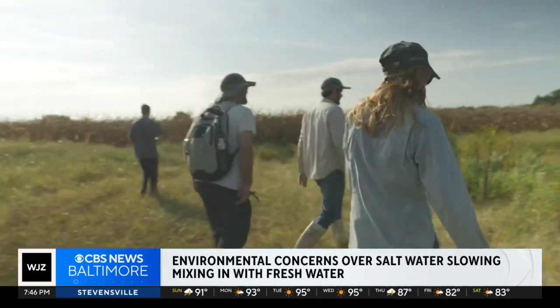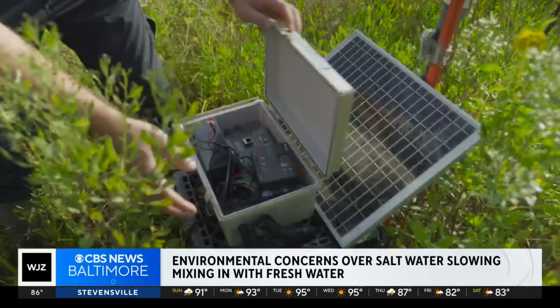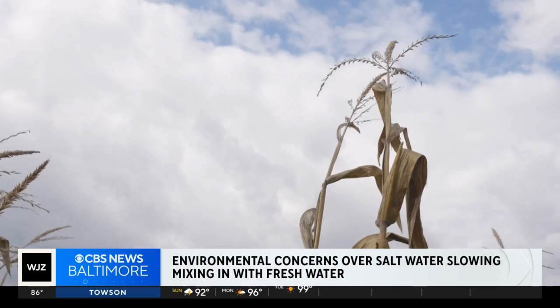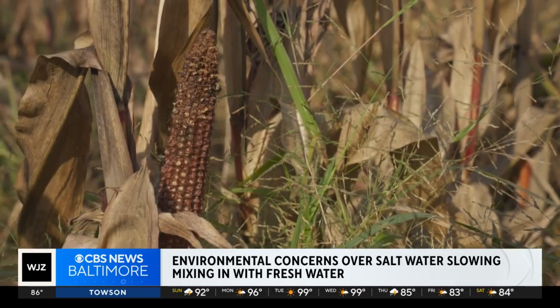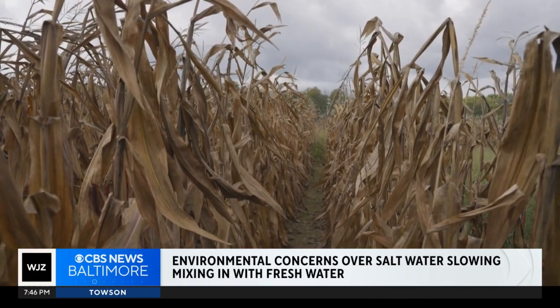Cartanza was worried enough about the problem to invite scientists to install pipes, tubes, and instruments on his farm to study what's happening here, in hopes that they can find ways to adapt to the changes. I just want to know what's happening in the soils and how fast the intrusion is coming in. David Schechter, CBS News.